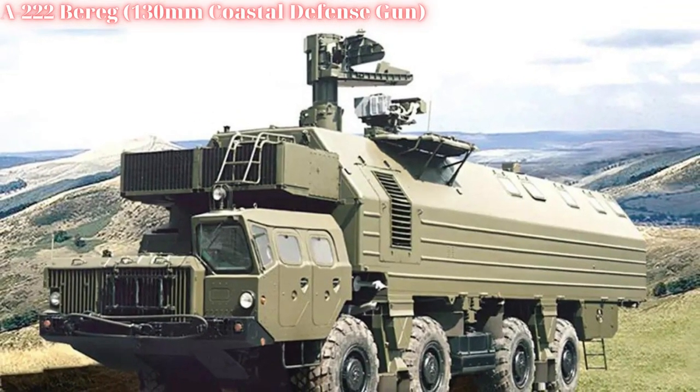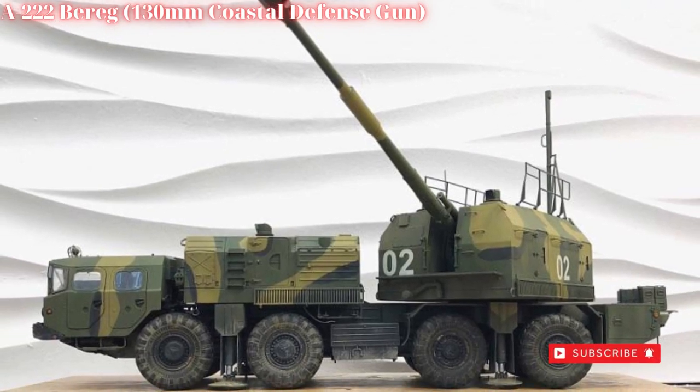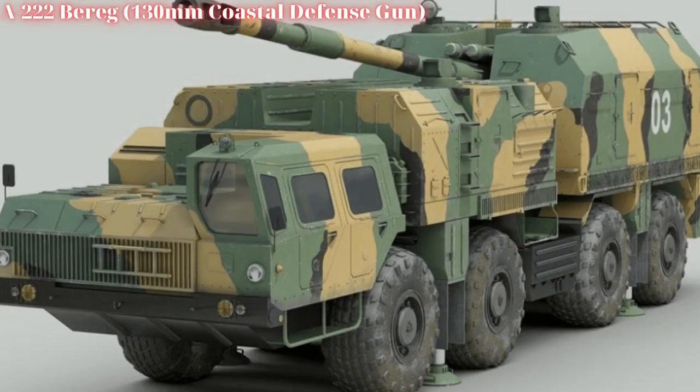The 8x8 wheeled configuration of the carrier component provides road speeds up to 60 kilometers per hour, as well as some cross-country capability.